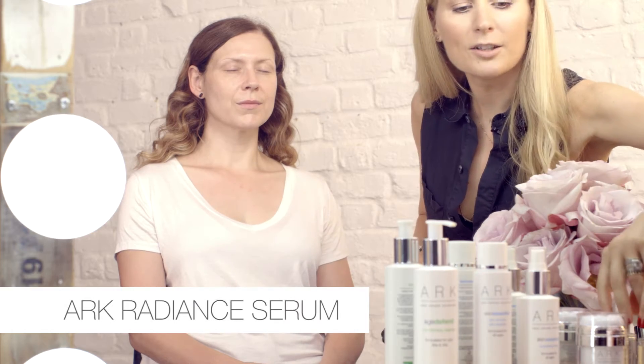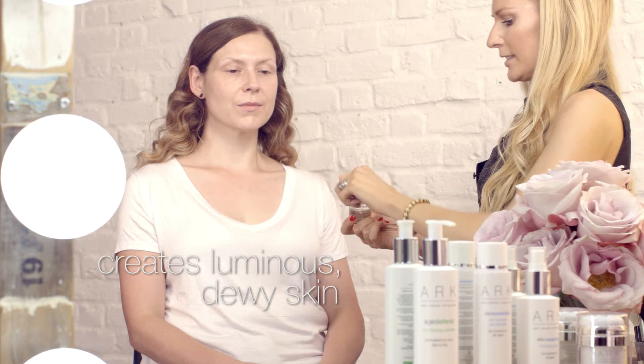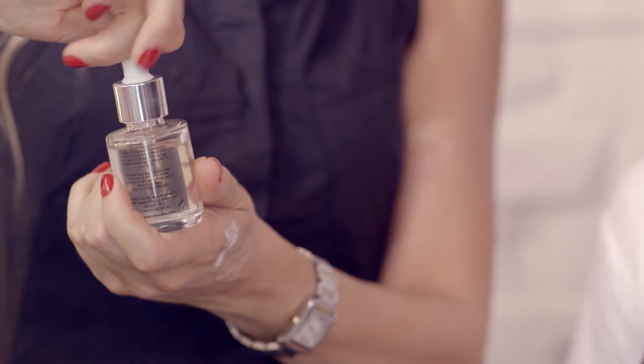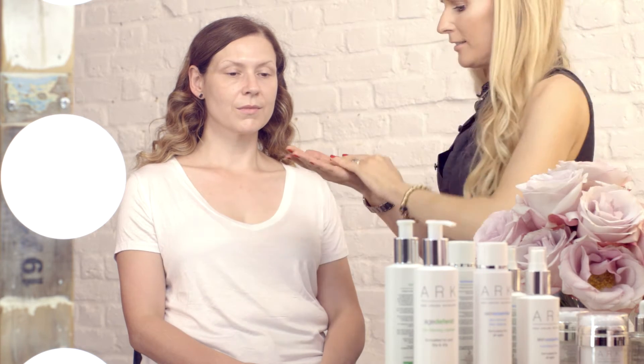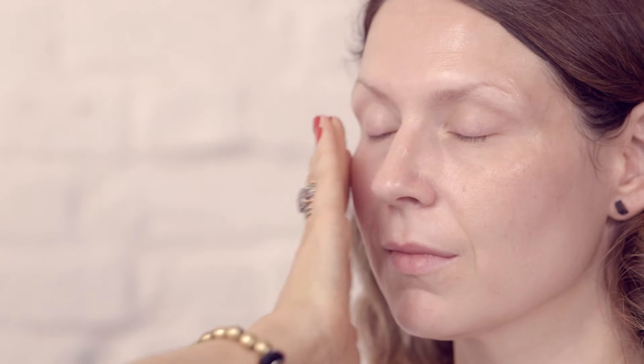Start with some Radiant Serum — brilliant product, gives a natural glow to the skin. Take a few drops. You can either put it on neat, which I like, or you can put it under or on top of your moisturiser. Sometimes I even put it on top of makeup to bring out the cheekbones. Use it as a highlighter for a really natural radiant glow.